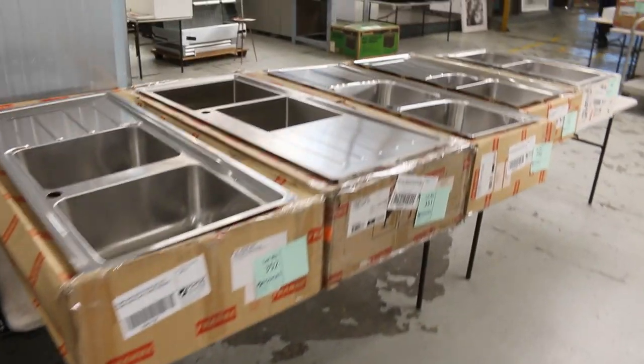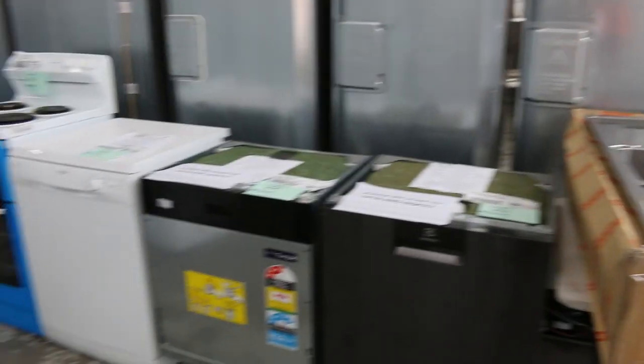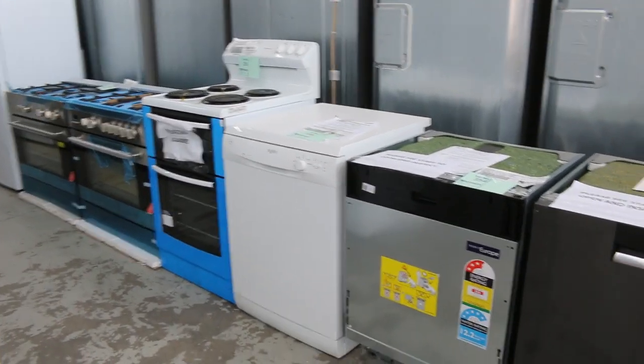There are plenty of new Frankie sinks in as well — Frankie sent us a heap of new sinks. They are very, very nice sinks and again, half price to about a third of what you'd see in the shops. There's some more cooking gear, more kitchen appliances, and some dishwashers there — pretty nice.